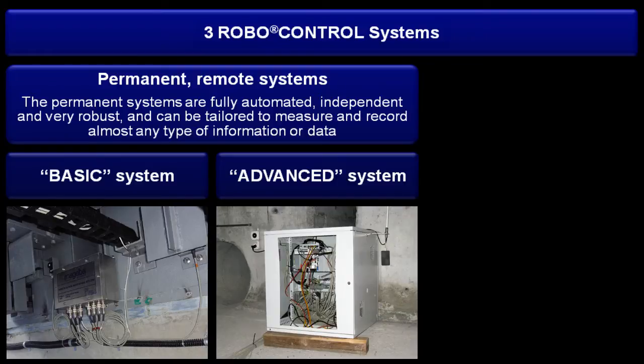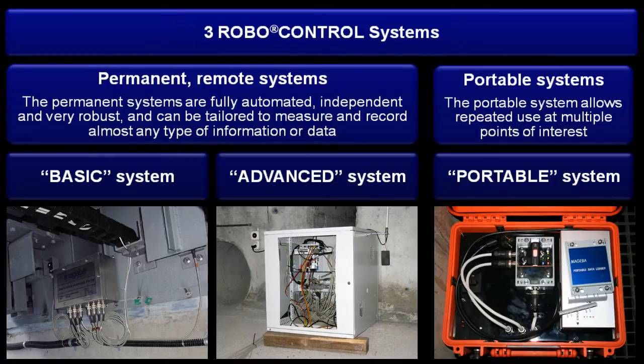The advanced system is also permanent, but is capable of high-frequency data measurement, allowing very detailed understanding of a structure's behaviour and characteristics. Finally, the portable system is a reusable, standard and easily applied system which is used for short-term, non-tailored applications.